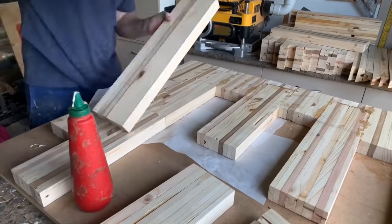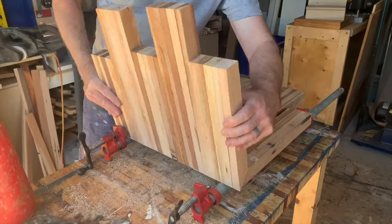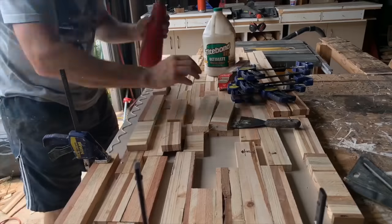Throughout the video I want to throw in a heap of old footage and old projects of what I could actually do with these pallet slabs — one, to get the juices flowing, and two, to get your ideas of what I should do with these slabs in the near future. So please let me know down below.